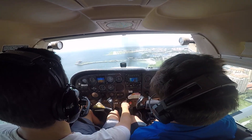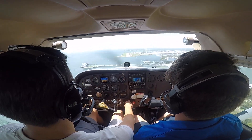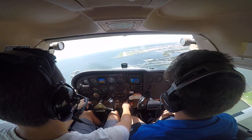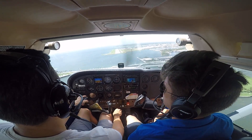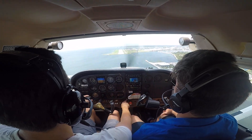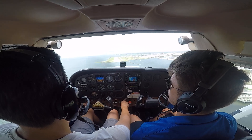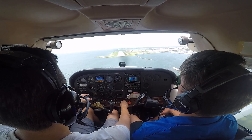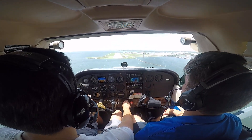Right wing. Pull the power out more. Now you can start adding power back in. Aim in for that 1-8. Watch your airspeed, add a little bit more power. Push the nose forward.